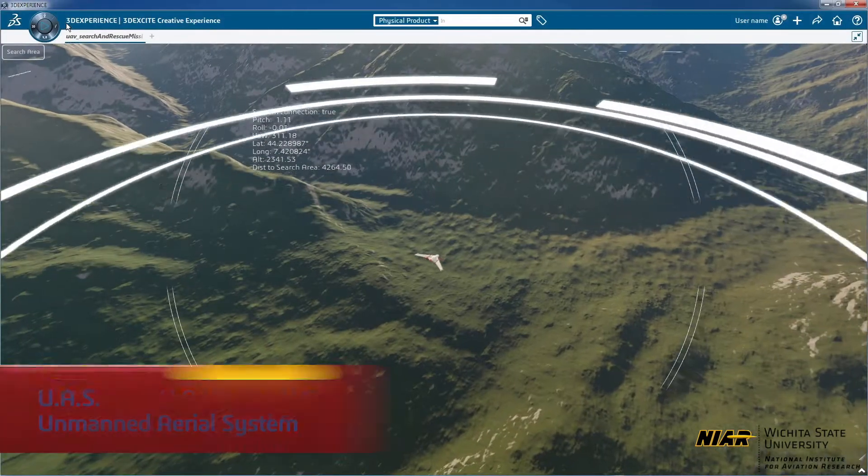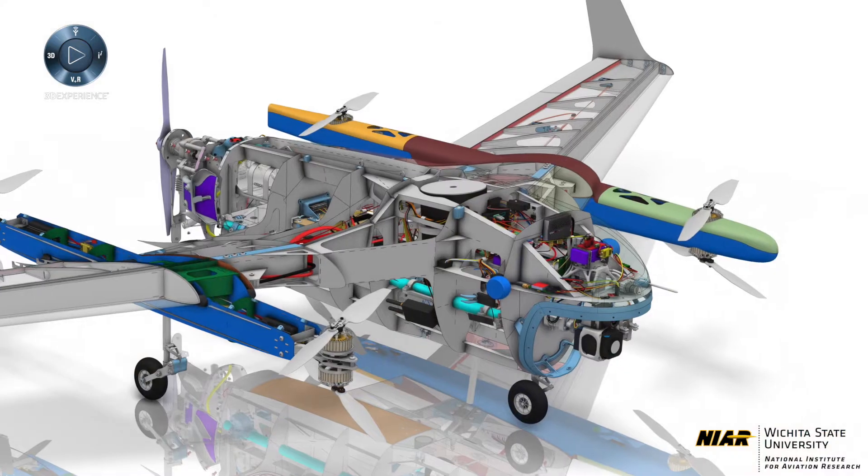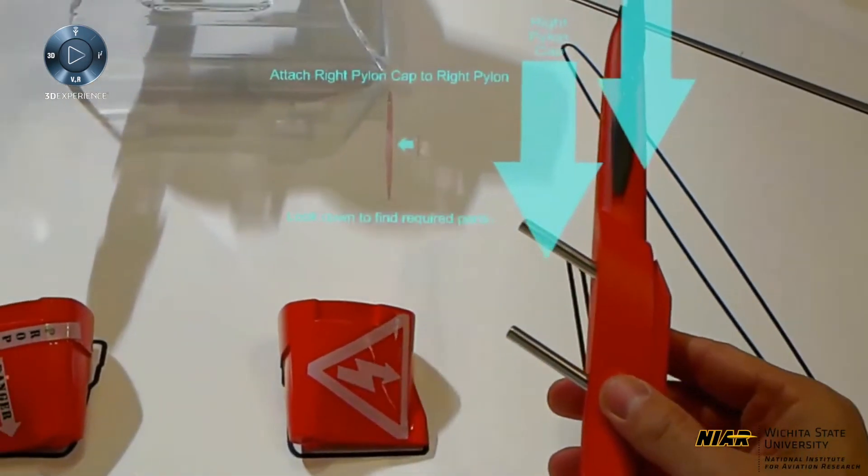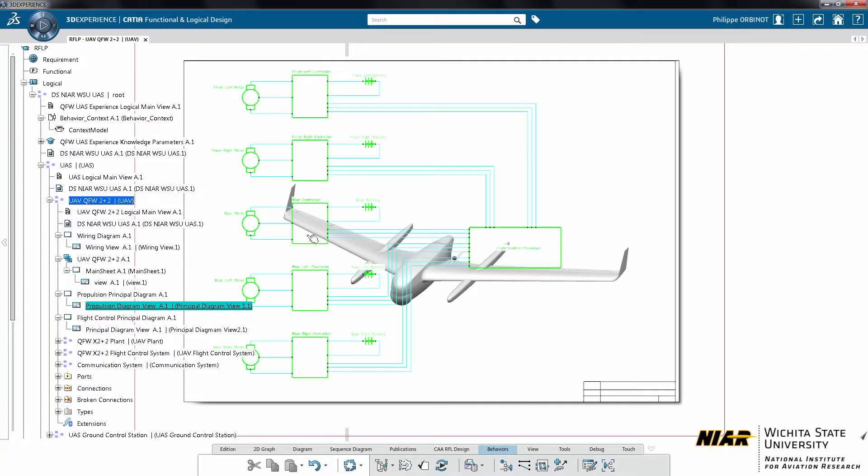We're developing a UAS for search and rescue. It's a little bit non-conventional in that we have a modular design. The fact that we can actually in the field add and remove wings, add and remove pylon engines, and switch configurations like that is fairly unique.